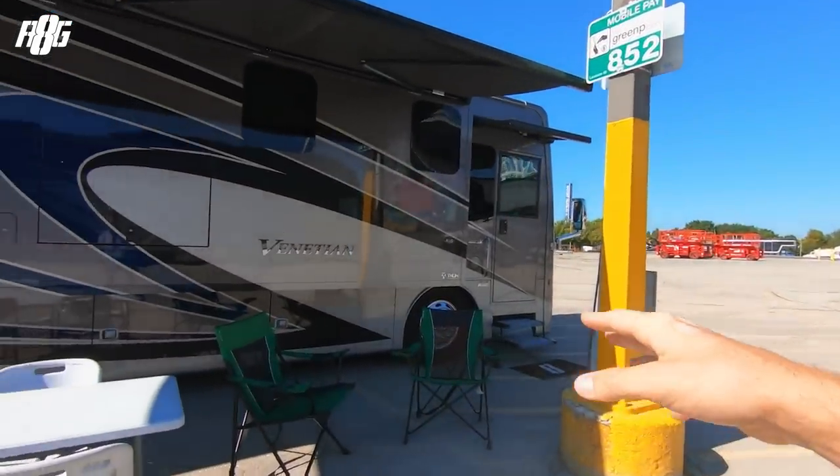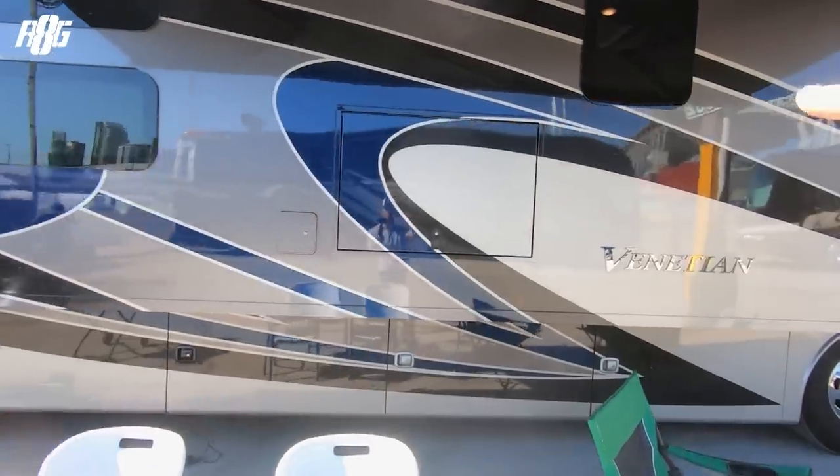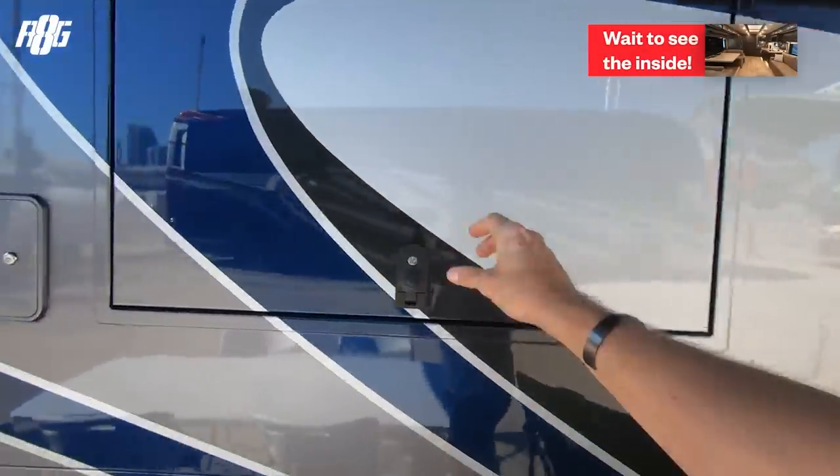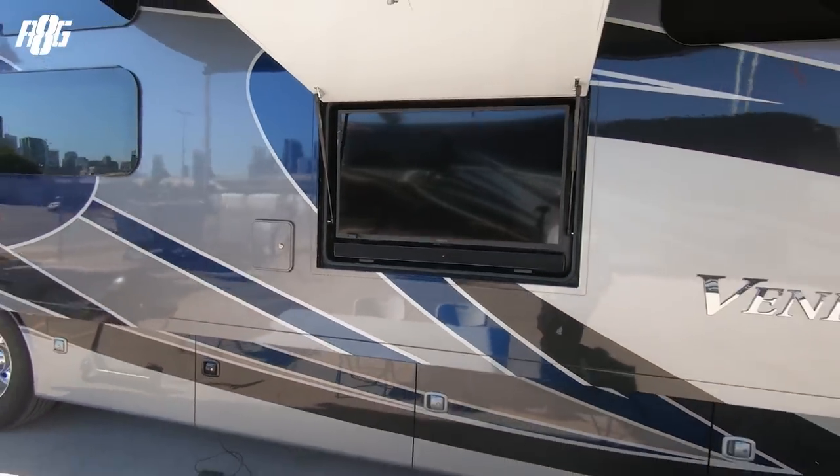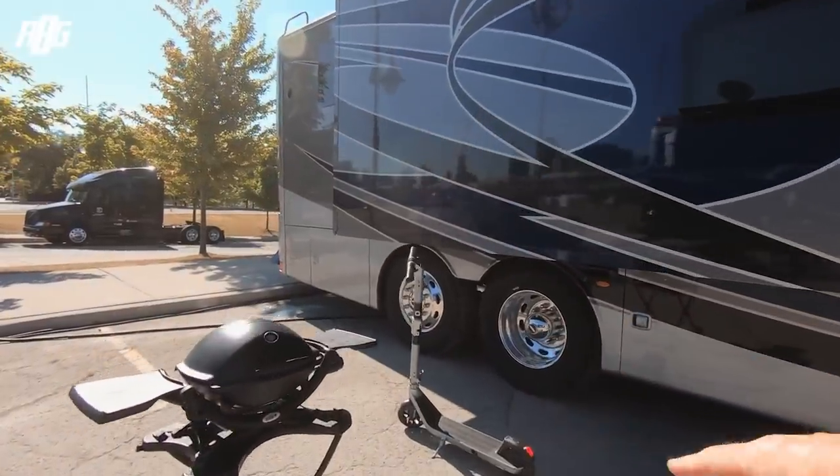Starting outside with Raoul, I've got a couple of chairs, a table, there's actually a TV here — so you can watch outside during the races. I've got the barbecue and I've got my scooter, and then there's a lot of places to put stuff.